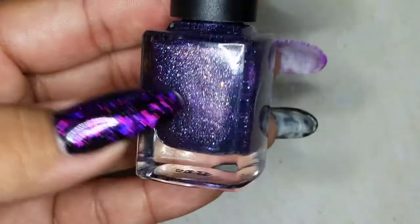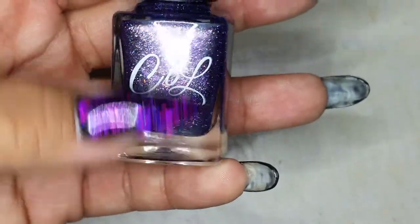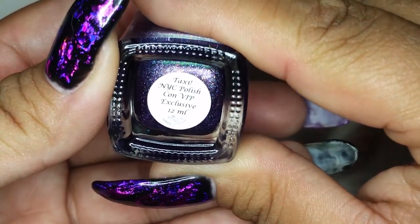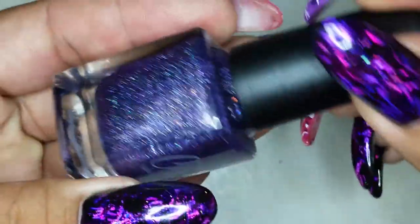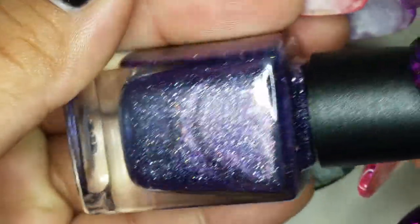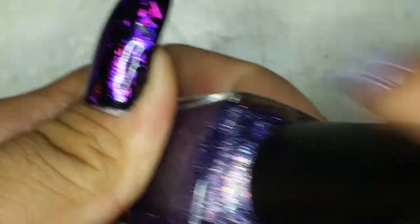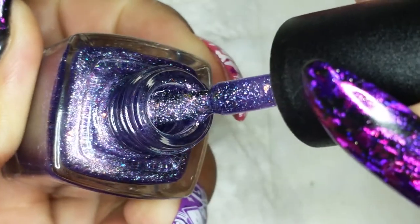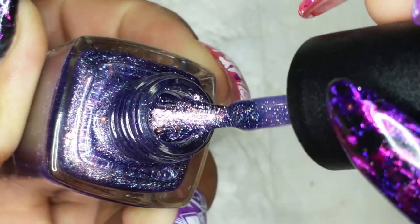I saw everybody at Polish Con in search of this polish right here. It's from Colors by Laroe, called Taxi — a really pretty purple and a New York City Polish Con VIP exclusive. You can see some flakies in there, some holographic shimmer — it's a really deep plum purple. I cannot wait to swatch these and get pictures outside in the daylight. It is really pretty.